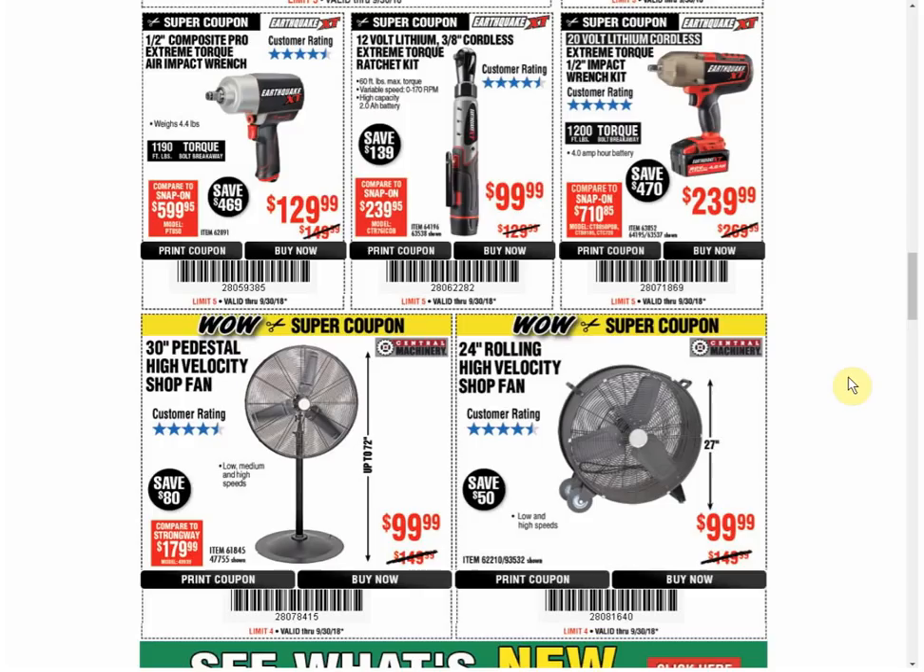We also have the 12-volt 3-inch cordless Extreme Torque Ratchet Kit — it's always the same price, and that's the only coupon available. I feel like we don't see as many coupons for that as we did when it first came out. The Earthquake — we have another coupon for the same price that expires on December 1st.